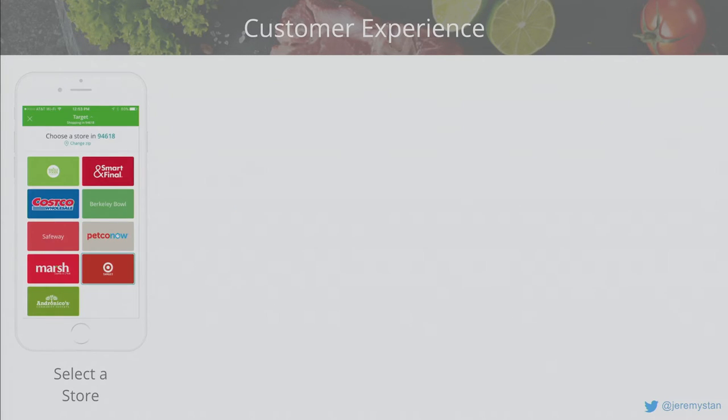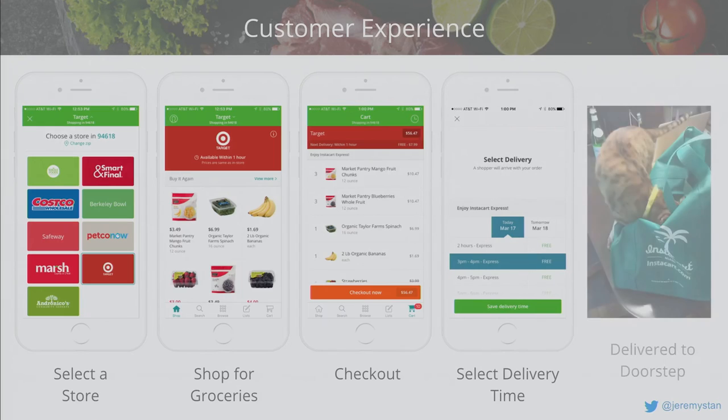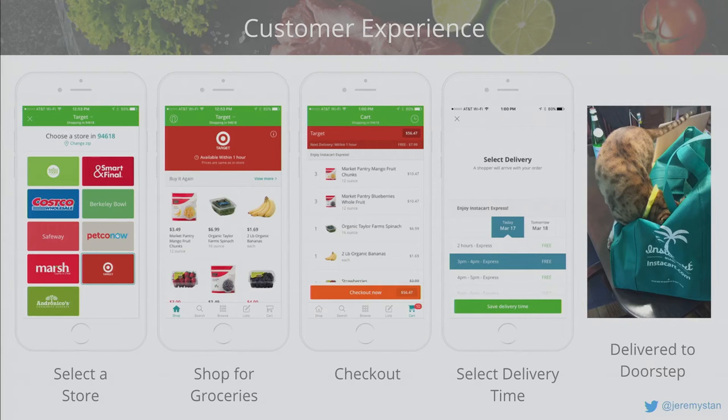On the consumer side, you download the app or go online and first choose one of the stores we partner with. Once you're inside that storefront you'll start to shop — searching if you haven't used Instacart before, browsing, or shopping from Buy It Again, things you've purchased in the past. You check out, select a delivery time, the groceries come to your doorstep, you put them away, your pet crawls into the bag, you take a picture, put it on Twitter, and you become famous.